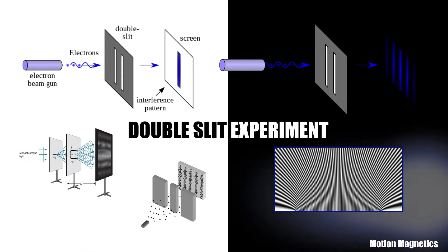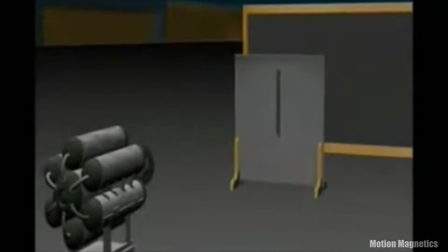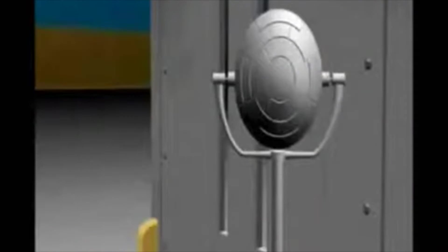Take that one step further and consider the double slit experiment. Briefly, some scientists fired electrons through a single slit, which produced a single band of electrons on the back wall. Then they fired electrons through a double slit, which produced a wave pattern. Baffled by this, they decided to place a device by the entrance of the slits to observe which slit the electrons were going through when they were fired. When they observed the electrons, the electrons behaved differently — creating two bands on the wall instead of the wave pattern. The very act of observing the electrons caused them to behave differently.